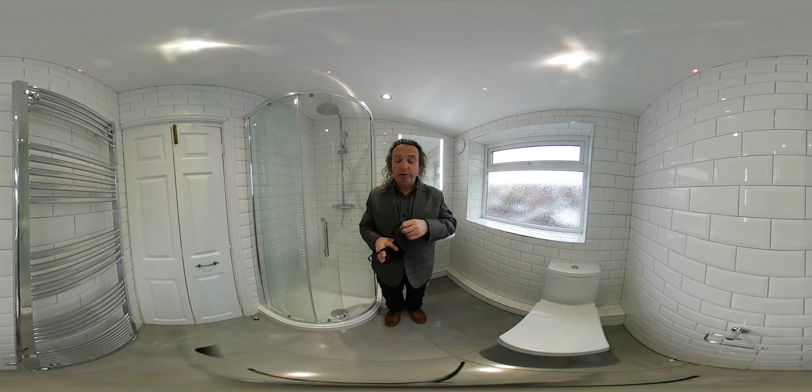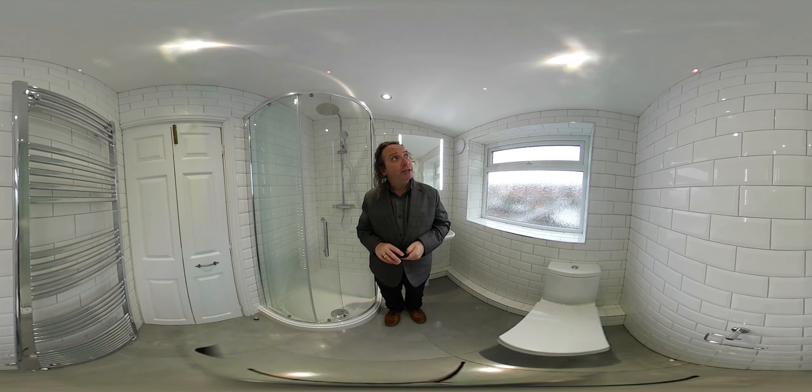Hello, my name is Richard from Earlsdon Bathrooms. It's January 2021, and COVID is around so we're still having to stay safe.